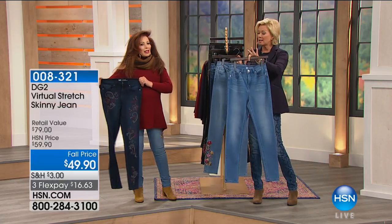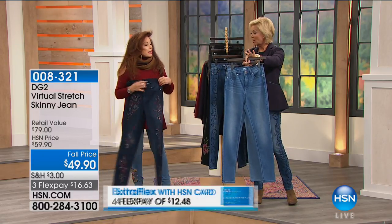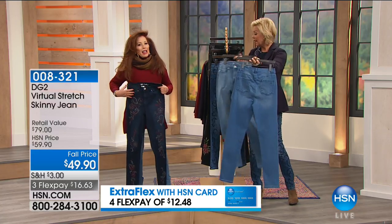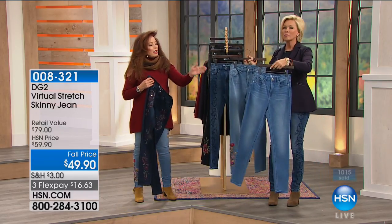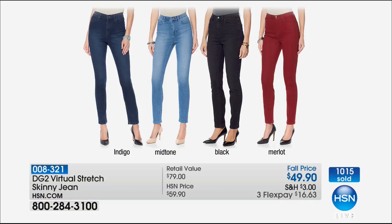This is a great seller and customer pick - a plain virtual stretch jean that sells for $49.90 without any embellishment at all, just a little DG embroidery on the back pocket. Every day that $49 plain jean is a bestseller on .com. And you can get the embroidered Today's Special right now, also at $49.90. You get almost 200,000 embroidery stitches for $49. We have indigo, mid-tone, black, and Merlot available.